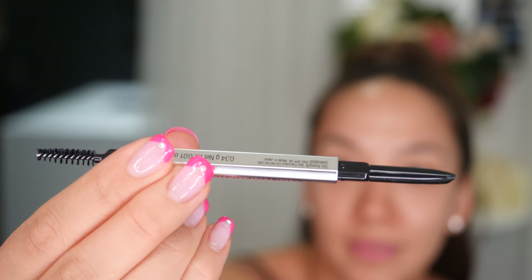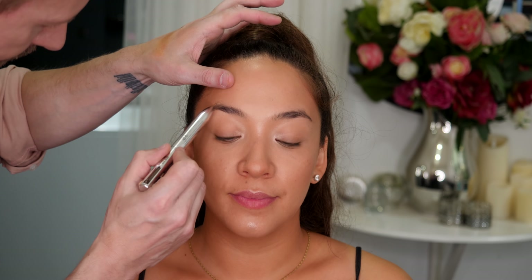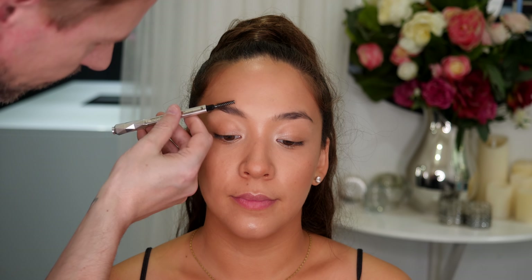Now Jacinta's brows are perfect and I really don't want to do much to them. So I'm very lightly going through the brows with a brow pencil, but very, very lightly — just enhancing what is already there. I don't want the brows to look too over-groomed for this look.